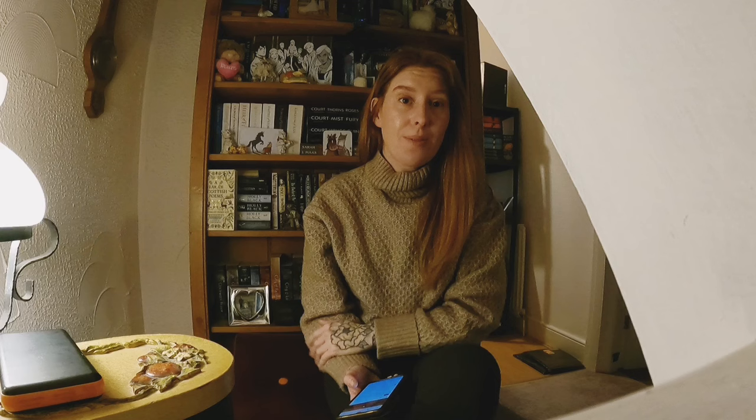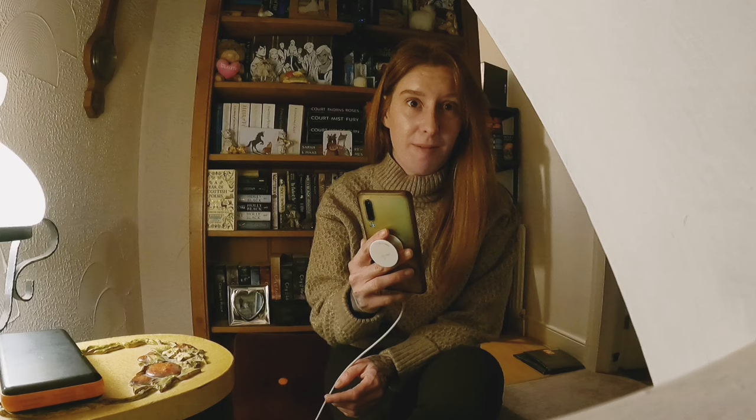Now let's go through the comments from the last video, which was about buying a stack of books for £1. Dawn Lovejoy said she's another local UK reseller based in Newcastle. I live in Sunderland — the Metro is expensive and driving to a city centre terrifies me — but let me know if there are cool charity shops worth driving to while avoiding the city centre. Jawa Jawa Vintage asked about framing the military prints and selling them in pairs, which is a good idea — I'm just too lazy and will list them as they are.